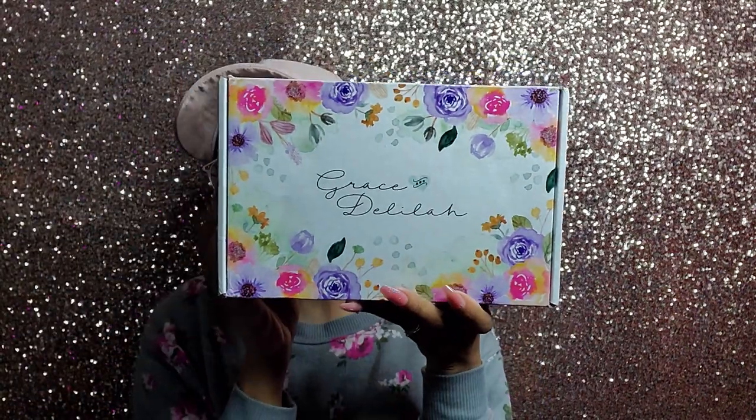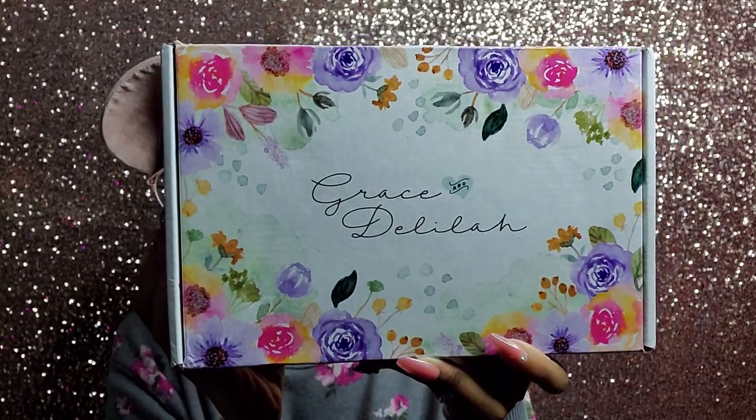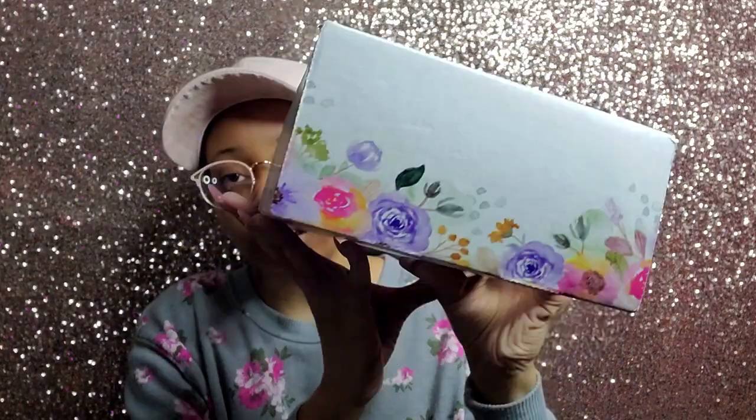Today's video is going to be another unboxing for the Delilah Box, which I am so excited to unbox. I'm even more excited because the boxes are so pretty. I'll throw a picture here of what the boxes looked like for the past year, but the boxes now are gorgeous because they include lavender florals. Here is the box — she's gorgeous, I love the florals on here. This box is everything, I'm definitely keeping this box.